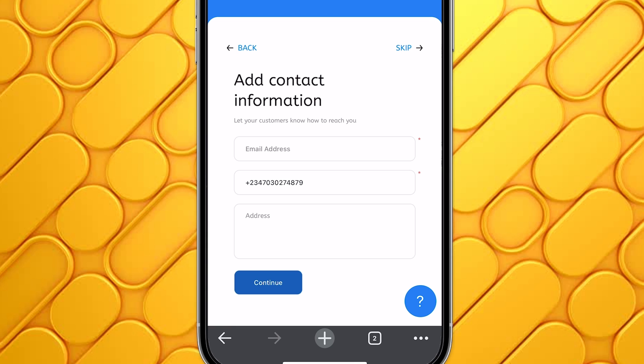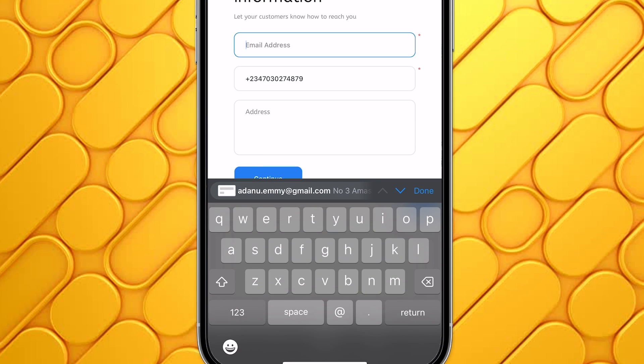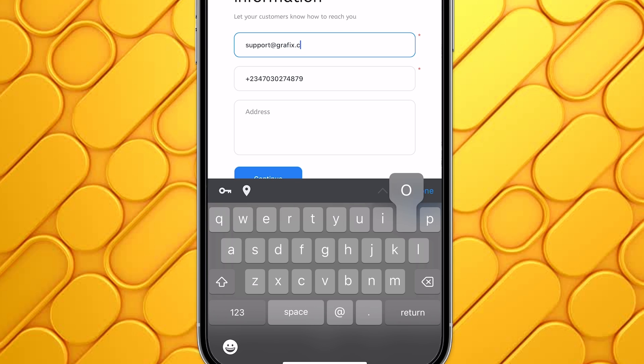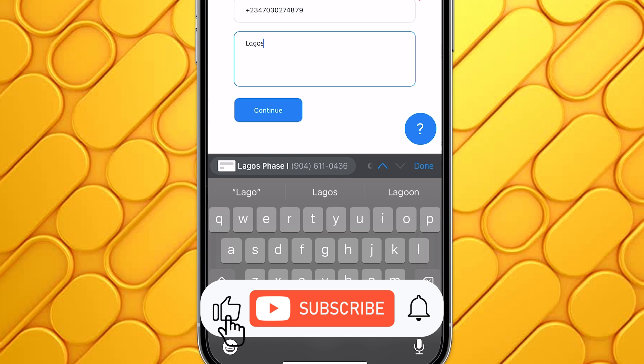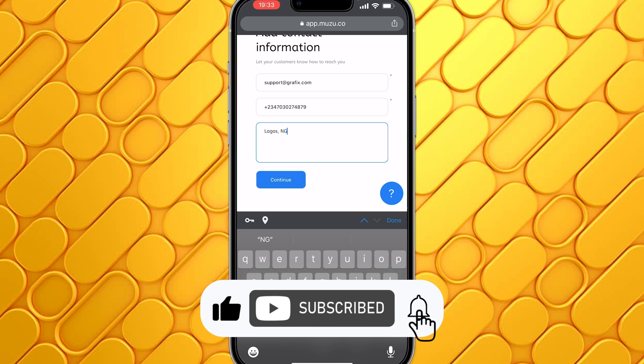Then add your contact information — this is so customers can contact you. If you don't want to add contact information right now, you can just click on Skip. But it's always a good idea to have a point where customers can reach out to you. So I'm going to enter the email address for my business — let's say support@graphics.com — then a phone number, and then the address. I'll type in Lagos, Nigeria, and then click on Continue.